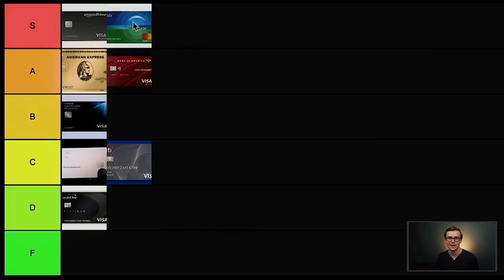This is also a credit card you'll have a good chance of getting if you're a beginner. Some cards on this list, like the American Express Gold card, you might not get if your credit score isn't high enough yet. But with this one, you'd have a pretty good chance of getting it even with a normal credit score. In my opinion, it's the best one on the entire list — clearly S tier status.